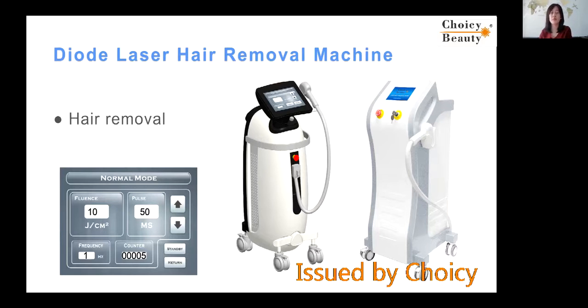Many salons and many people are using this machine to replace IPL for hair removal, but mostly in Europe, South America, and North America — not in Asian countries. Because in Asian countries, they use IPL not only for hair removal but also for many other treatments, and that laser cannot do those treatments. Some people also use that laser for skin rejuvenation, but not too many. Mostly it is for hair removal.